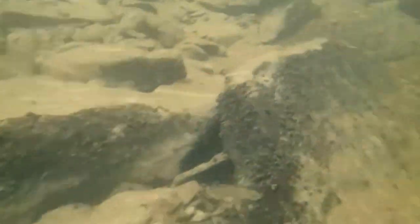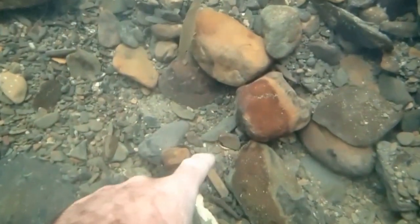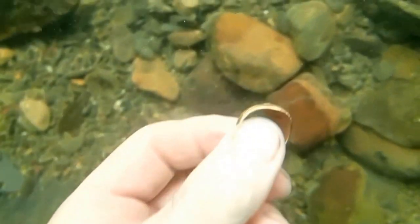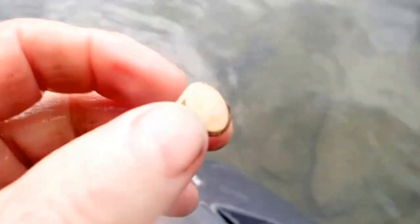Let's move some of these big rocks here and see if there's anything lodged up underneath them. It ought to be interesting. I see gold! Sweet! 10K. It's kind of neat looking. Not bad.